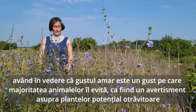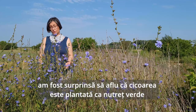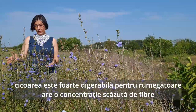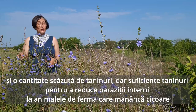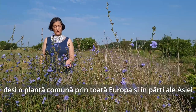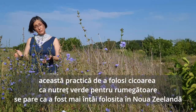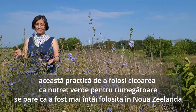As bitter taste is a warning sign of a potentially poisonous plant that most animals avoid, I was very surprised to learn that chicory is actually planted as fresh fodder for livestock. Chicory is highly digestible for ruminants, having a low fiber content but a good protein and fat content. Also, a relatively low amount of tannins — but enough tannins to prevent internal parasites in ruminants. Even though an Eurasian plant used for centuries as a medicinal plant, culinary plant, coffee additive or substitute, this practice of using chicory as a ruminant food fodder enhancer apparently started in New Zealand.